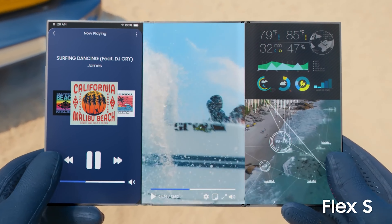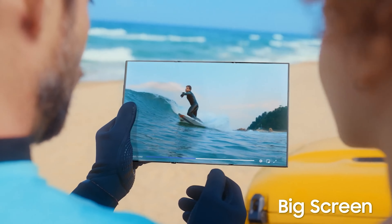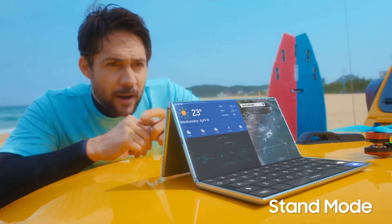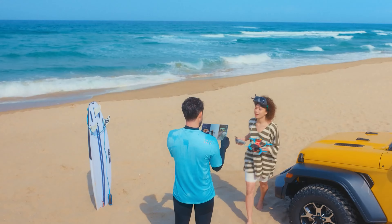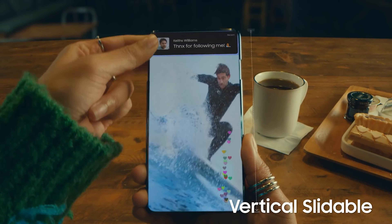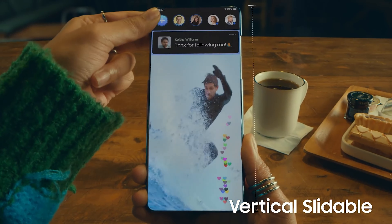Up next we have Samsung Display, and they did their presentation a little differently — they showed a video of how they envision these things being used daily. In the first example, a surfer comes out of the water and uses a device with what they're calling Flex S. Flex S is a technology that both folds inward and upward. We see how they envision Flex S being used: it's three different screens, turns into a big screen, can be made into a stand mode.